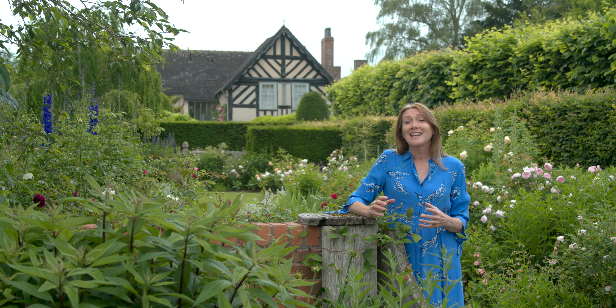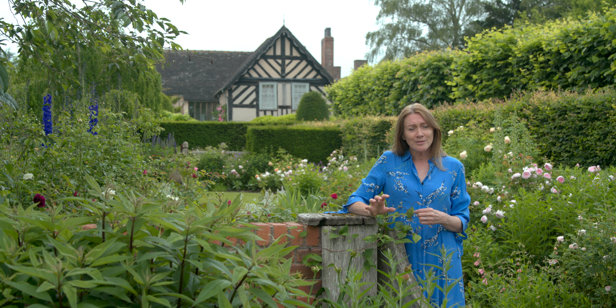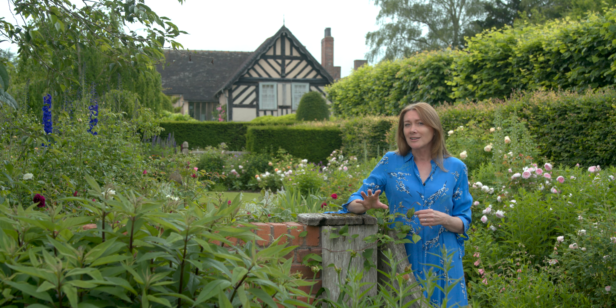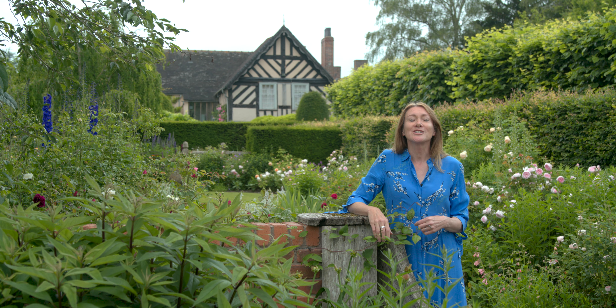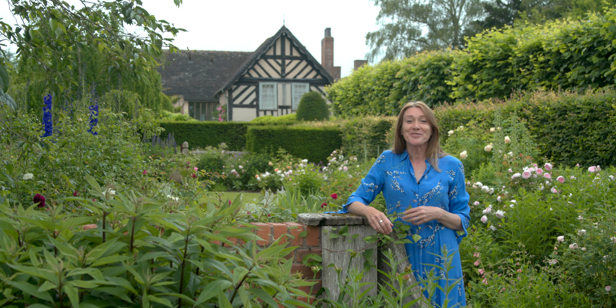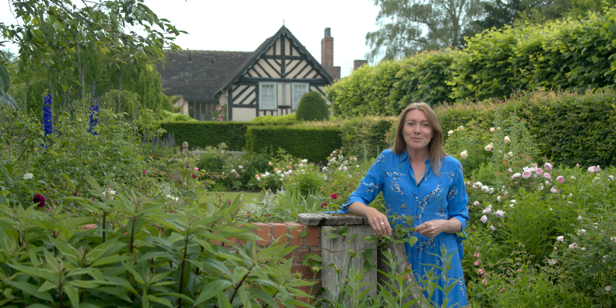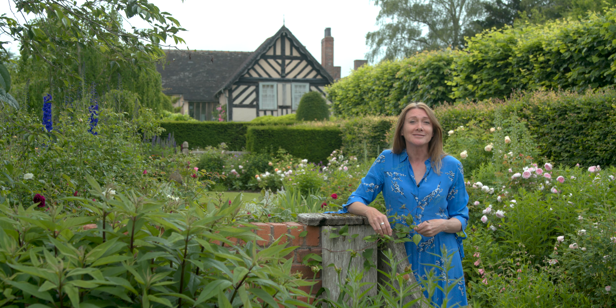Of course, it's not easy to create a garden as fabulous as this, but if you follow the basic rules and indulge your sense of colour, you can use it for inspiration for your own. From me, Penny Meadmore, and the Shrewsbury Flower Show official photographer Paul Elton, with huge thanks to everyone here at Woolerton Old Hall Garden. Goodbye.